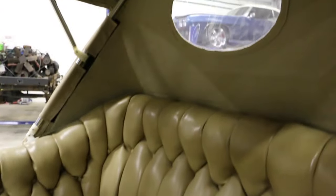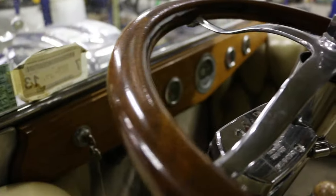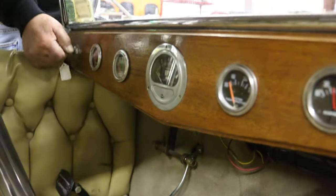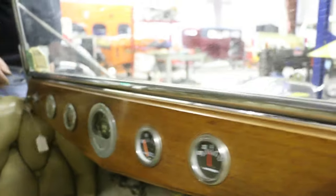Period wheel. Plenty of room in here for you and your girl. I love the dash too — it's so cool. Let's fire it up! Yeah, thank you.